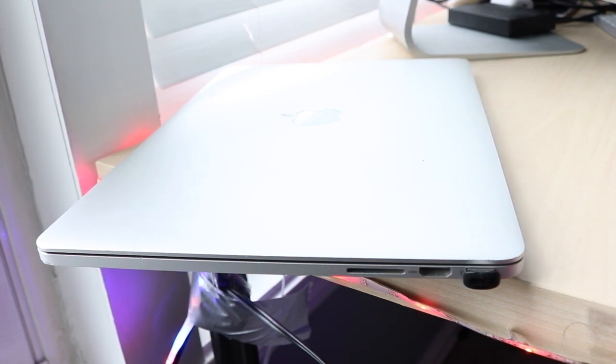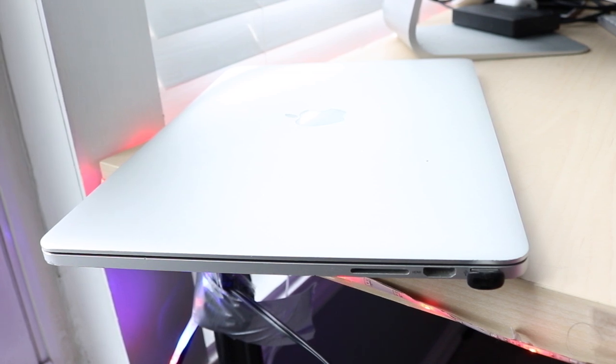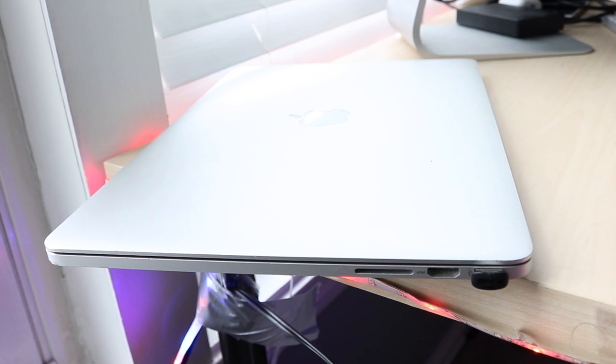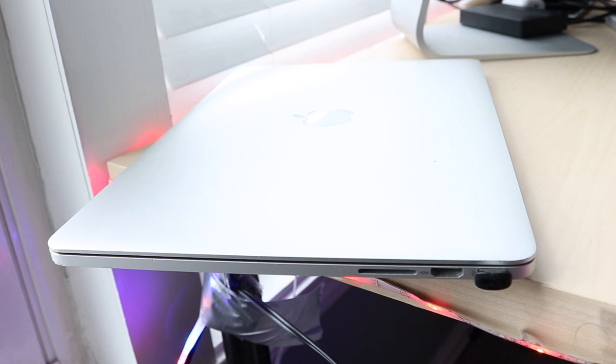On the newer MacBooks you have at most four USB-C ports, but on this one we have so many more ports and we don't even have to give up a port just for the SD card. That's something I really do like about this machine.